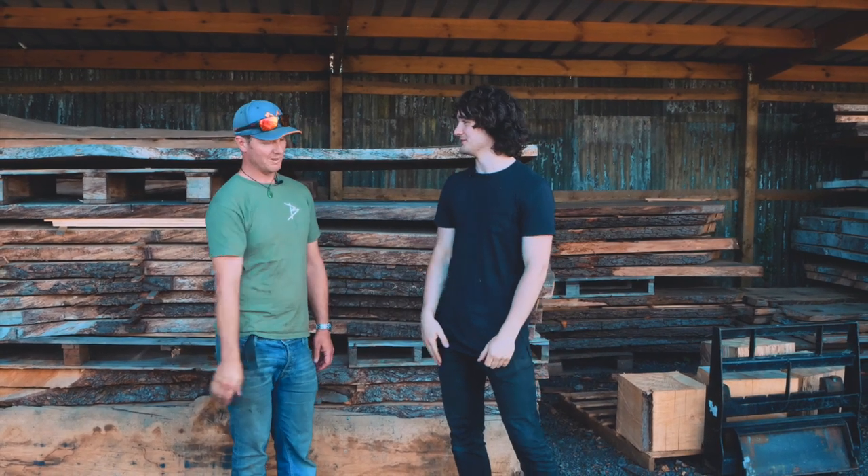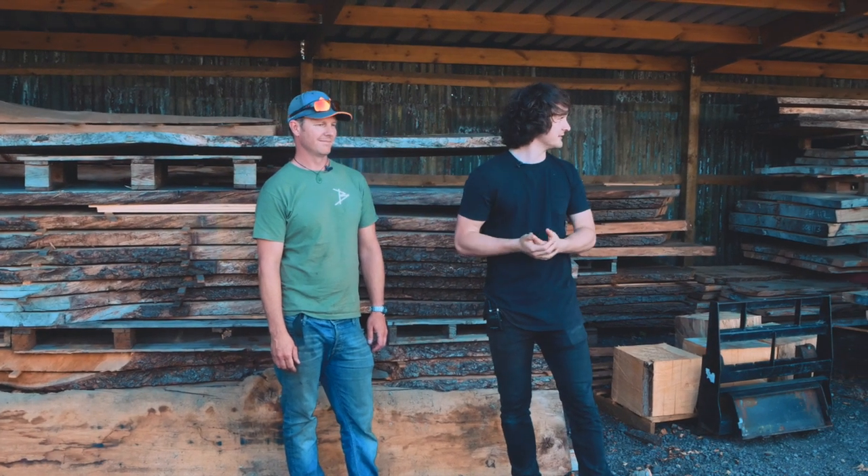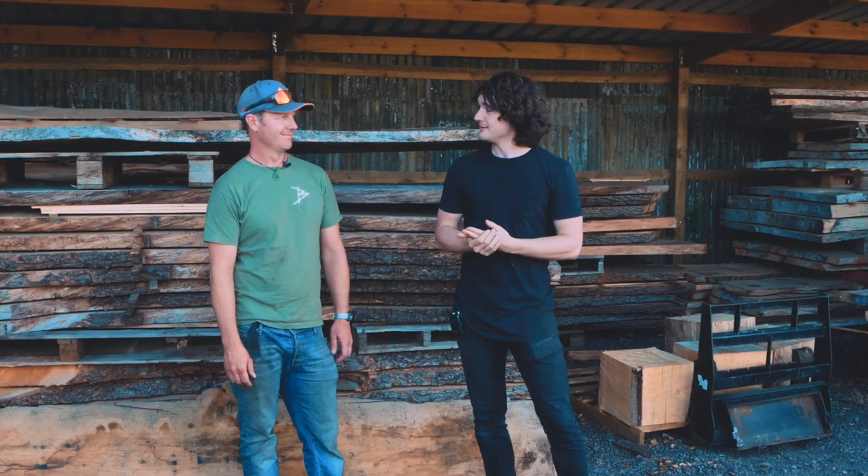Thank you very much for today — it's been amazing. As always, guys, thank you very much for watching. If you want to know about more of what Blaise does, there's a link to his website in the description. Get hold of him because there's some amazing stuff there. Thank you for watching — see you in the next video.